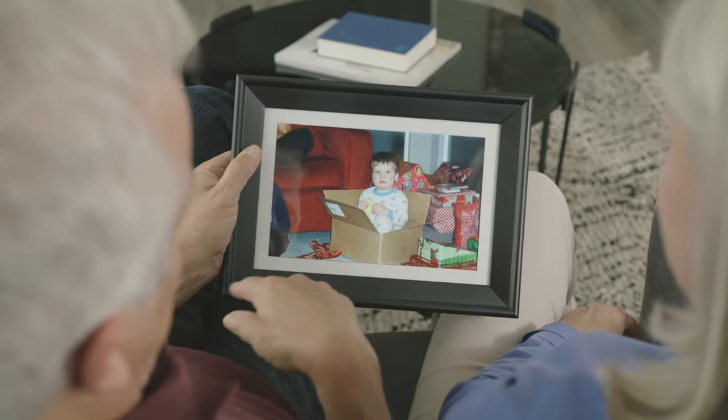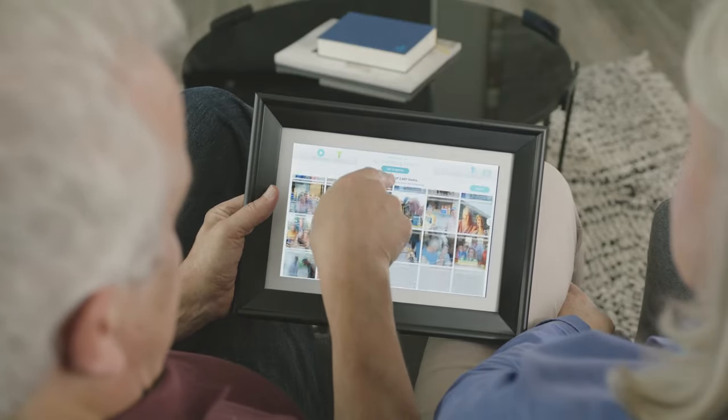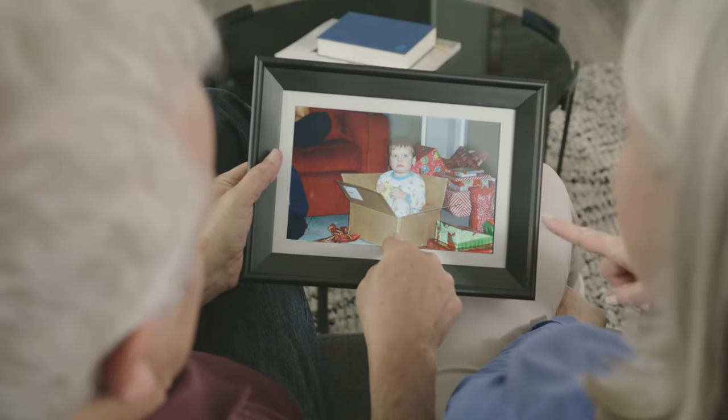On Photospring, they can enjoy a slideshow at their own pace, browse their entire collection, and choose their favorite photos.